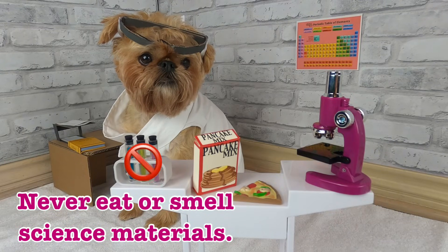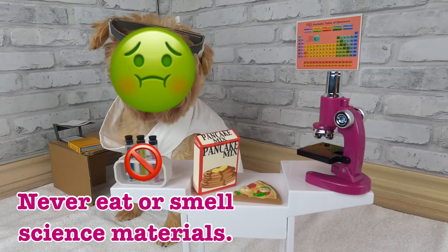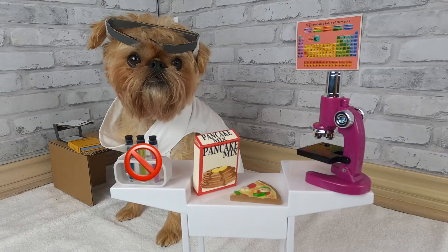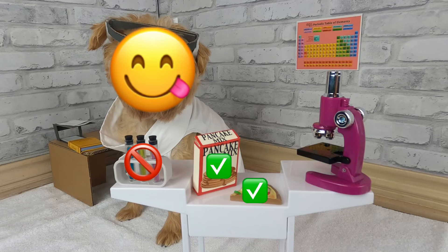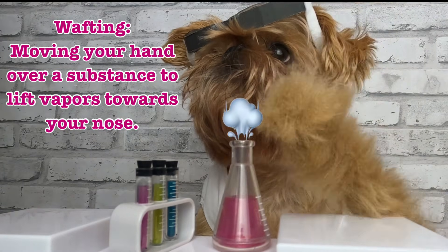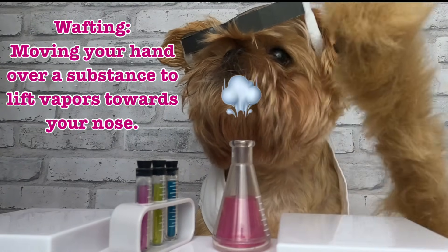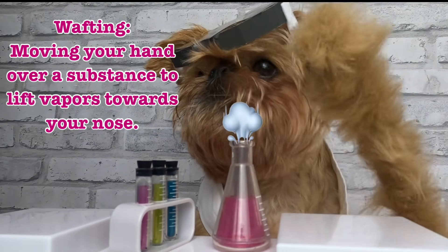Eating or smelling chemicals could make you really, really sick. Be careful! Science materials are different from food — that can make you happy. This is wafting: moving your hand over a substance to lift vapors towards your nose. Use this technique when smelling chemicals.